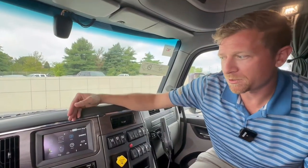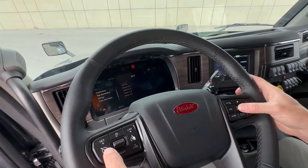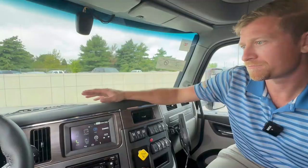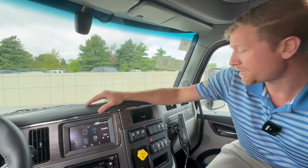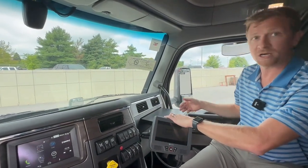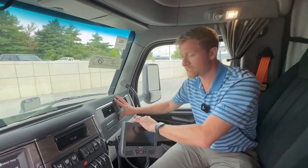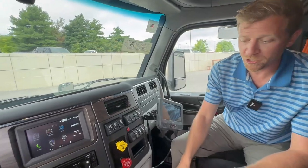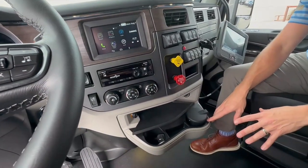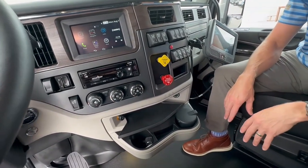Every truck comes with Peterbilt Smart Nav, which has digital controls where you can set different settings. Another feature is the pullout desk, so if you've got a co-driver they can work right here as well — there are lots of places to work inside the cab. Another feature is the fixed cup holders. We used to have ones that push out and rattle a lot, so Peterbilt upgraded to a fixed feature.